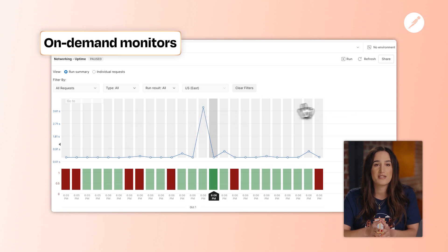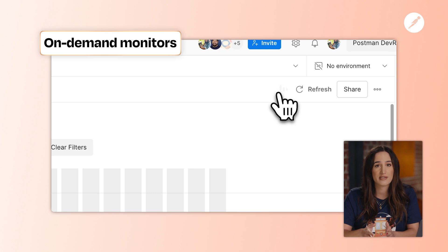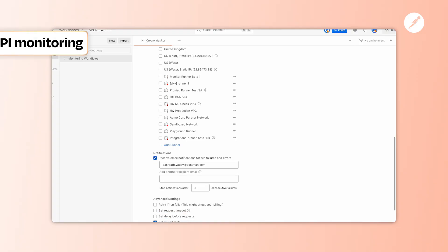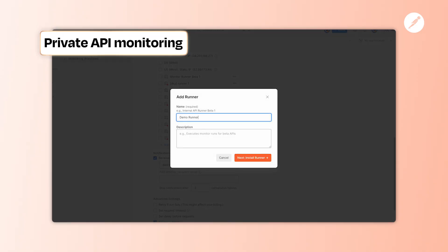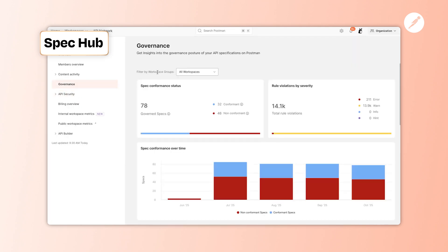Next up: testing. This year we focused on automation updates that help you deploy faster and with greater confidence. With on-demand monitors, you can turn any collection into a release gate that validates your APIs — not just on a schedule, but also when you deploy them. You can now monitor endpoints inside your private network, with no need to expose endpoints or set up VPN workarounds. And SpecHub took a huge leap forward: bi-directional sync between specs and collections, multi-file support, and governance reports to help larger teams stay consistent. Whether you design APIs spec-first or collection-first, you can use SpecHub to keep them both aligned with one click.